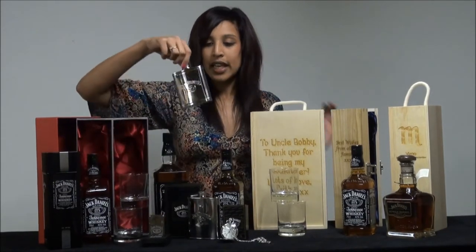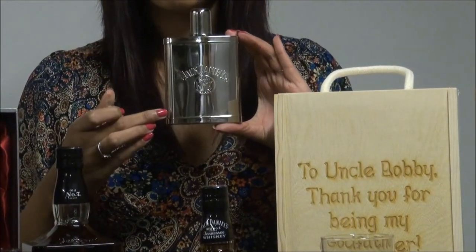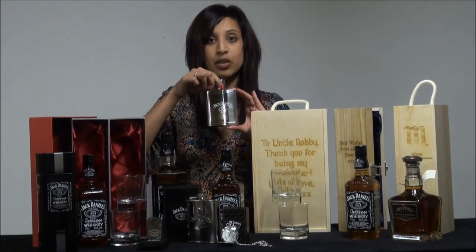We also have a selection of engraved hip flasks, such as this one, which also has the branding on the front. You can write your message on the back, and they will also be presented in a gift box upon delivery with the Jack Daniels logo on it.